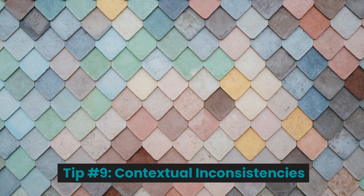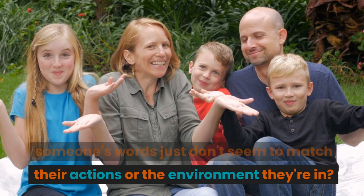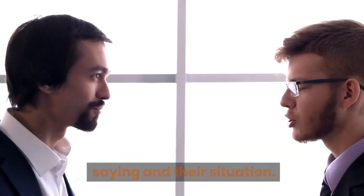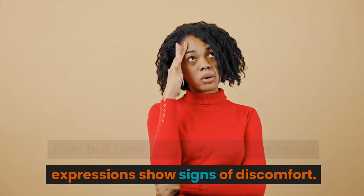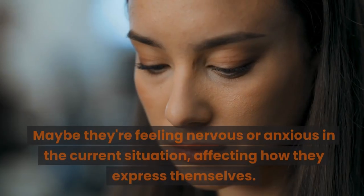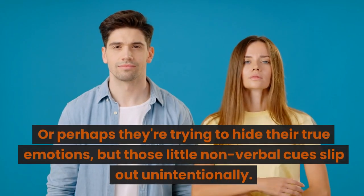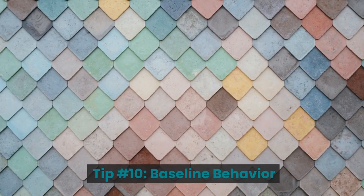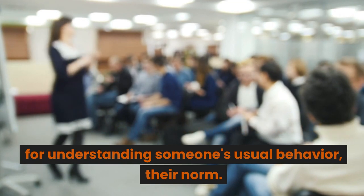Tip number nine: contextual inconsistencies. Have you ever been in a situation where someone's words just don't seem to match their actions or environment? Contextual inconsistencies happen when there's a mismatch between what someone is saying and their situation. For example, they might say they're totally fine, but their body language or facial expressions show signs of discomfort. This could be because they're feeling nervous or anxious, affecting how they express themselves, or perhaps they're trying to hide their true emotions but non-verbal cues slip out unintentionally.